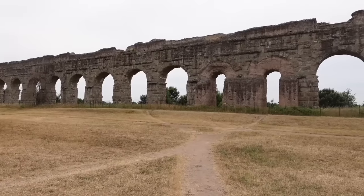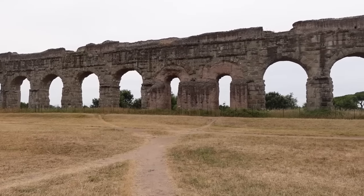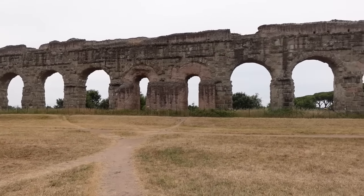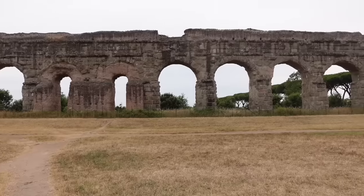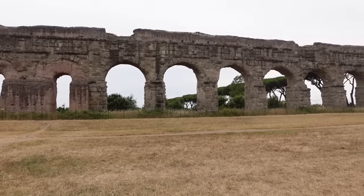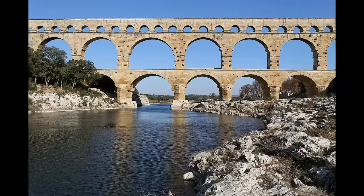When an aqueduct crossed a valley, its gradient was maintained by elevating the channel on rows of masonry arches. Until the reign of Augustus, these arcades were normally built with blocks of local stone; later, they tended to be brick-faced concrete. Exceptionally deep depressions might be bridged with two or even three rows of arches. The most spectacular example is undoubtedly the Pont du Gard, located just outside Nîmes — no less than 160 feet (50 meters) high, consisting of huge blocks of limestone laid without mortar, which support a channel so carefully graded that its level descends less than an inch from end to end.